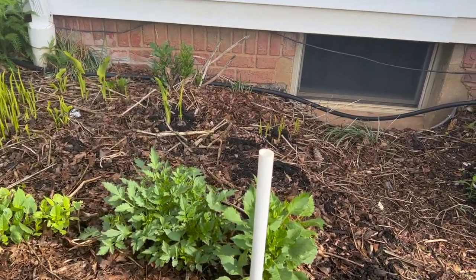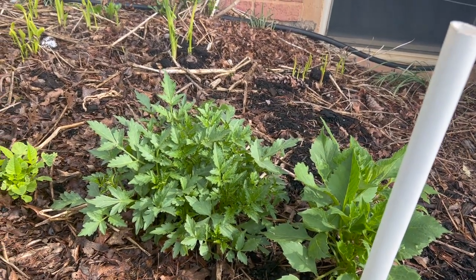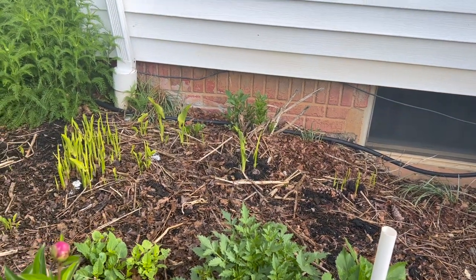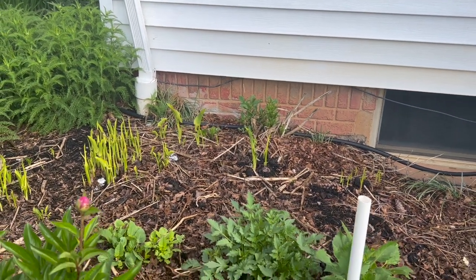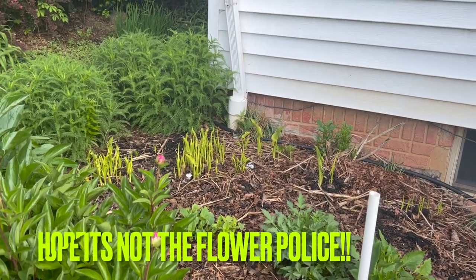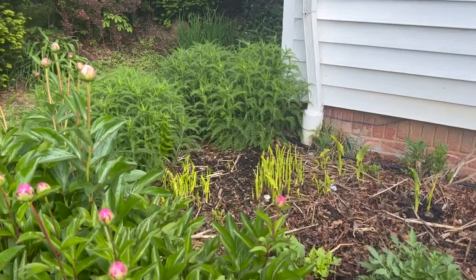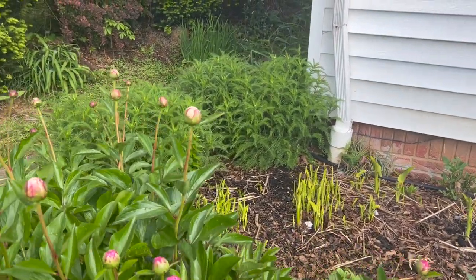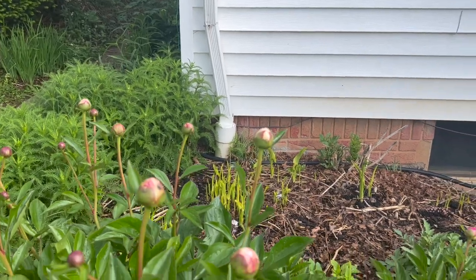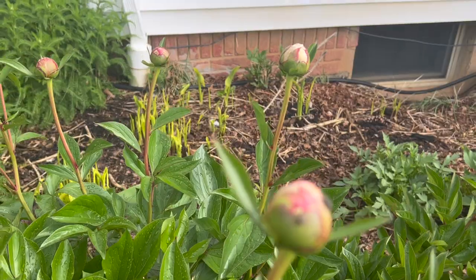These are some dahlias right here — these were grown from seed years ago and they're coming back up. Everyone says you need to dig up your dahlias in zone 6b/7a, but I never have, and they grow four to five feet tall every year and put on a profuse amount of flowers, as long as you heavily mulch and take care of your plants. I don't really believe you need to dig them up — but maybe I've just been lucky.